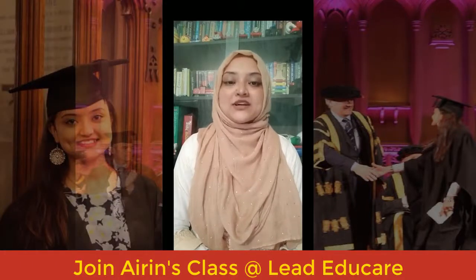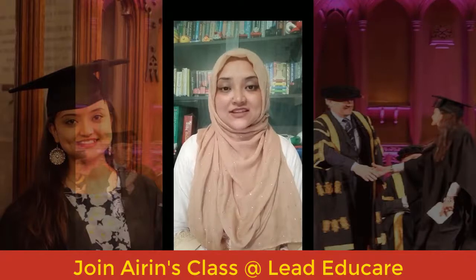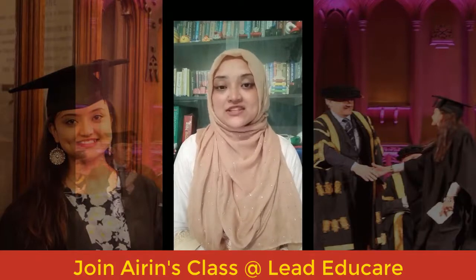Hello everyone, welcome back to my channel, AAAlog. This is Irene, I hope you all are well. Today I'll be posting a short video about the uses, pronunciation, and meaning of four different words that I have often seen people getting confused with or using incorrectly.